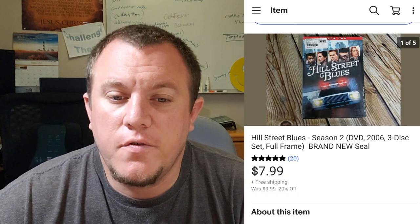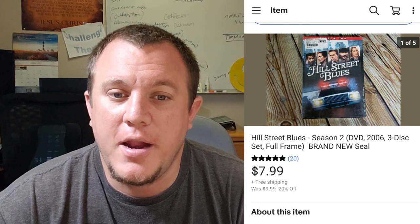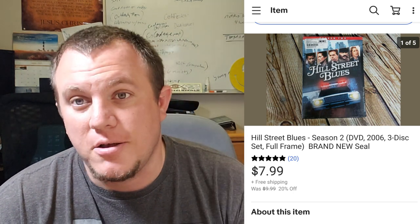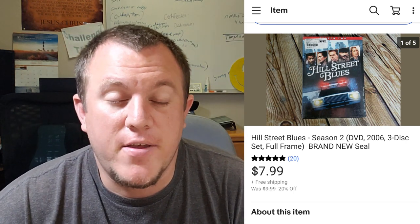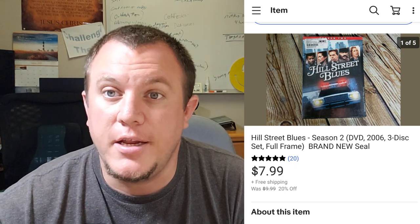Here's Hill Street Blues Season 2 — sold for $8. It's brand new sealed. I actually got this on my birthday a couple of years ago — went to a garage sale on the way to look at model homes. I bought a bunch of media at $0.50 each and this is one of the last ones I have left. It sold for $8 shipped.